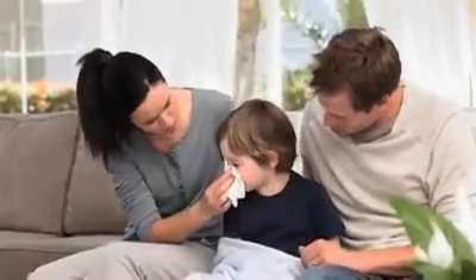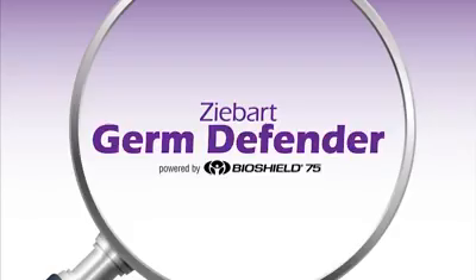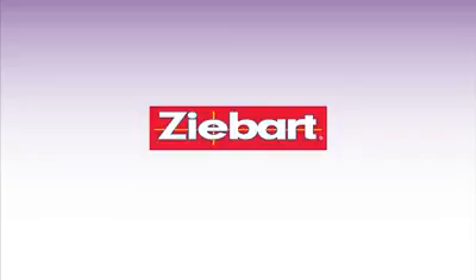Germs are too small to see, but their impact is clear. Ask about Z-Bart Germ Defender today and treat your family to some peace of mind.